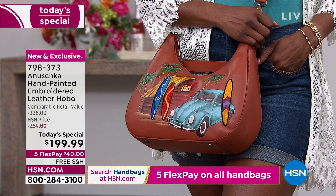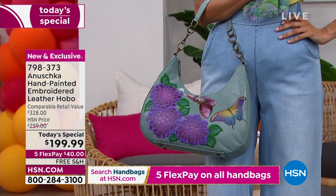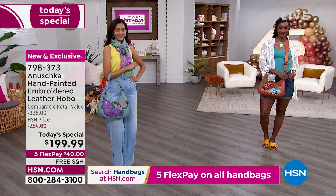This is a retail of over $328. Our normal price at HSN will be $60 more tomorrow than it is today. So take advantage of the savings and the free shipping — five flex on any or all the bags, and free shipping on everything.